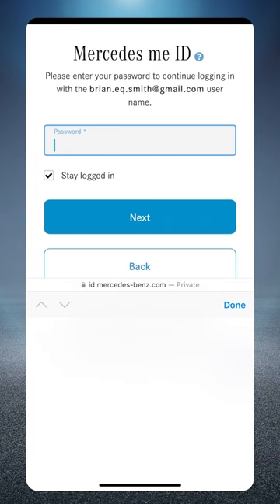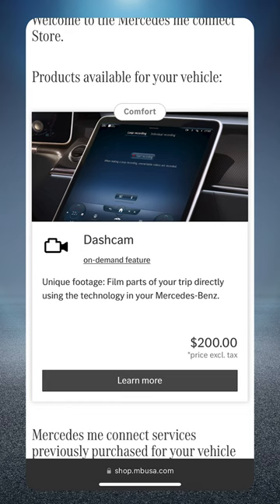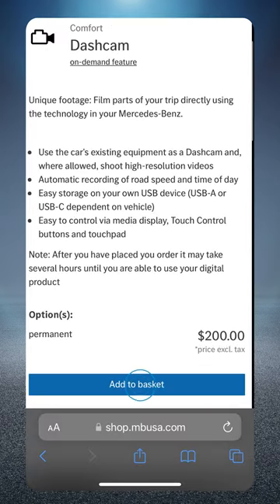Enter your VIN or login with your Mercedes me ID. Then you'll review more details on the desired service and click learn more to continue. Add it to your basket.